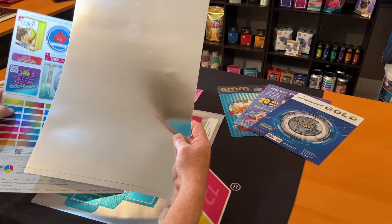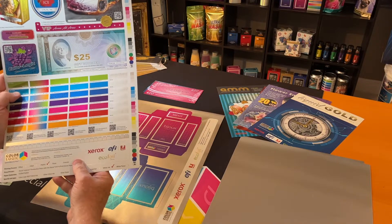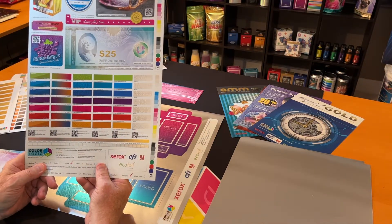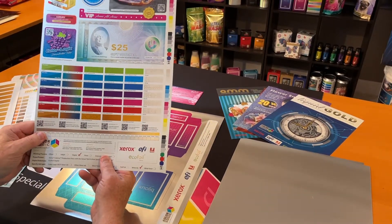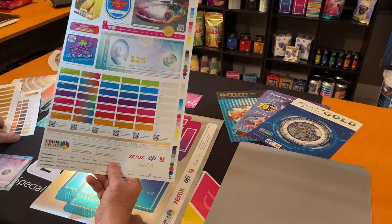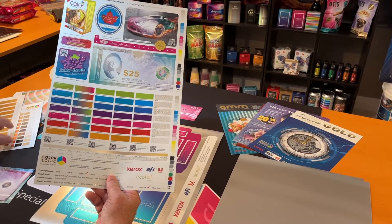ColorLogic — most people know us for the wow factor, and how we make everything stand out. But in today's economic climate, with shortages of material, labor shortages, and time and creativity, I want to talk to you about the economical aspects of why iridescent customers are benefiting from buying ColorLogic.